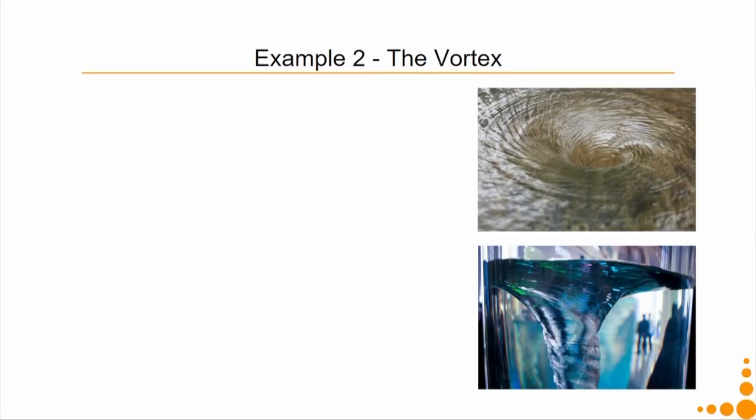This is an interesting example of how we can bring in sustainability using design — design applied into multiple phases of product development and reaching the product to market. Moving to the next example: you might have seen a vortex. A vortex is a spiralling movement of liquid. The first image shows a top view of that spiral and the second shows a side view.